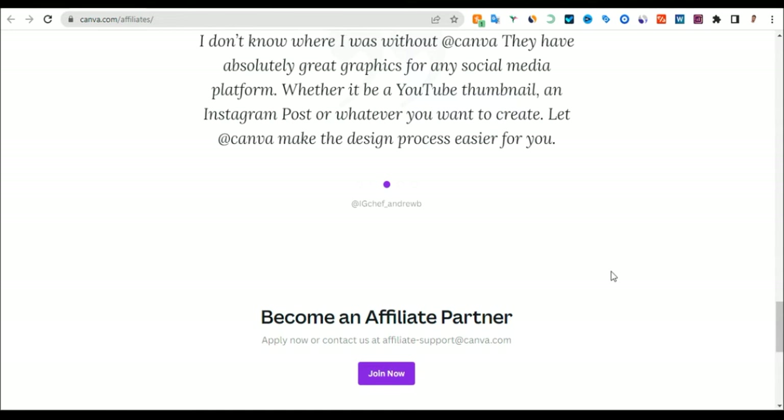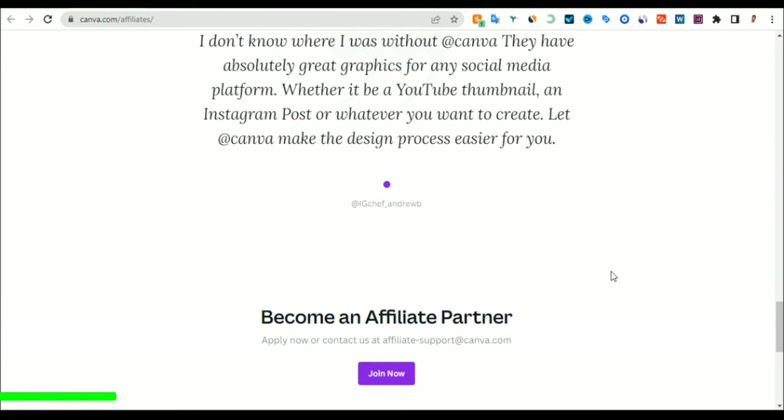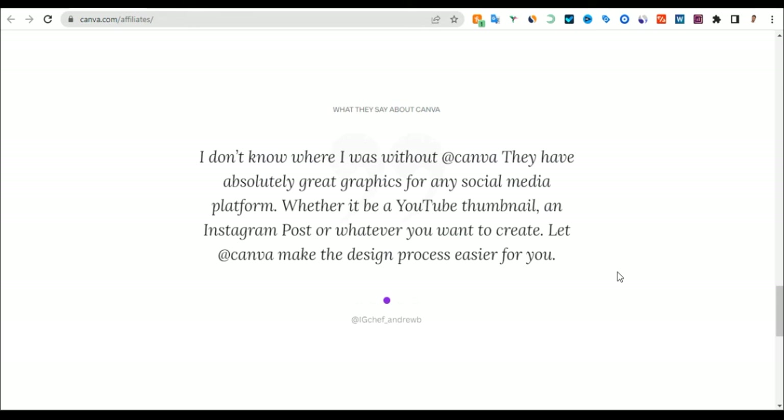The first thing to register: you need to go to Impact, because Canva doesn't have its own affiliate program page — their affiliate program is on Impact. All you need to do is go to Impact, create your account, and join their program. Let us go to Impact now to join the Canva affiliate program.